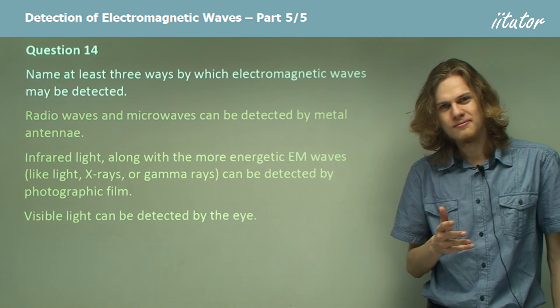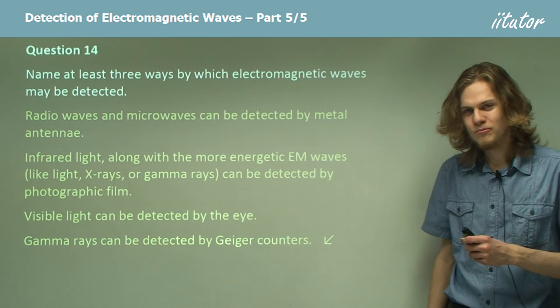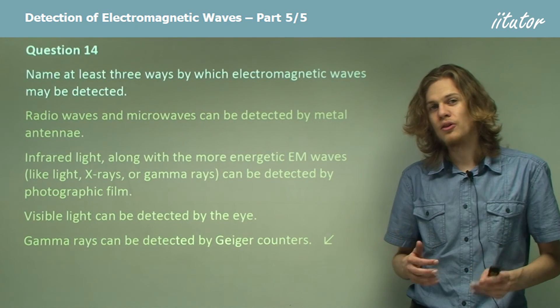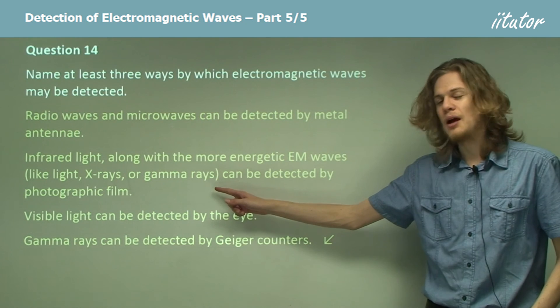The Geiger counter can be used for measuring nuclear radiation, whether that's alpha radiation, beta radiation, or gamma radiation.